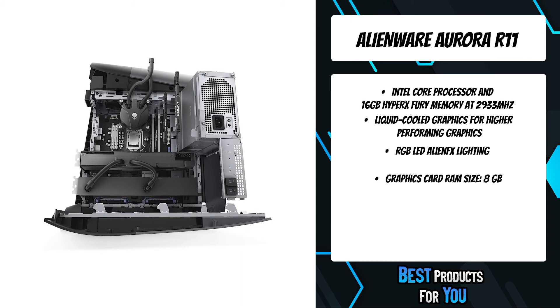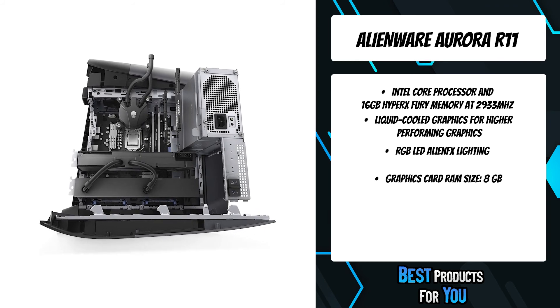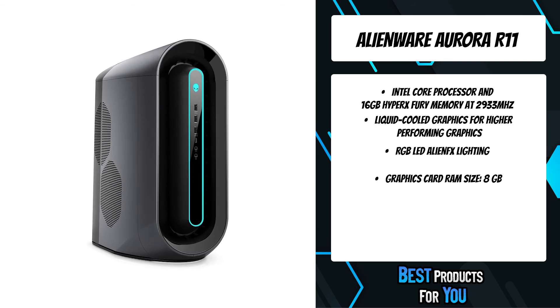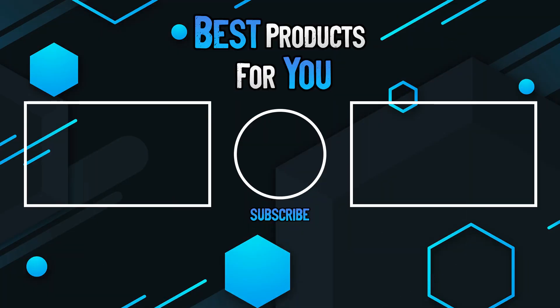Experience the highest performance gaming with air cooling, 10th gen Intel Core processors, and factory overclockable processor and graphics combinations. If you have any questions, please leave them in the comments below. Subscribe for more content and I hope to see you next time.